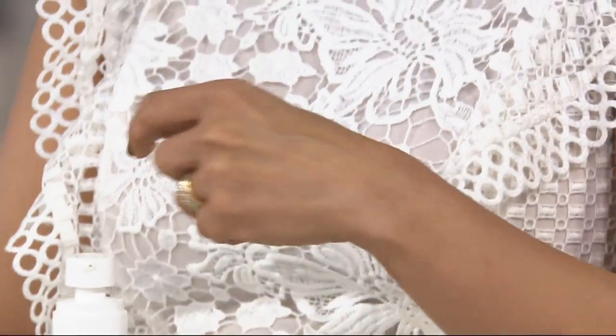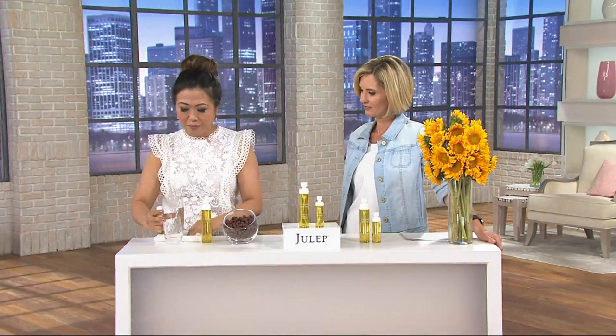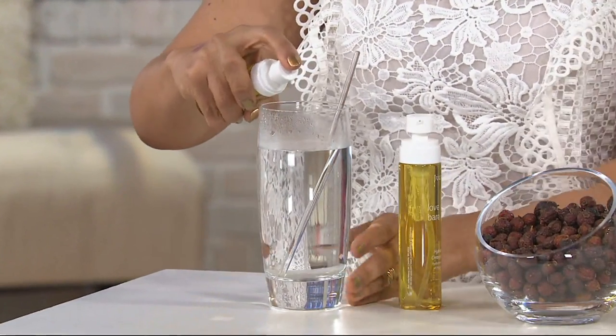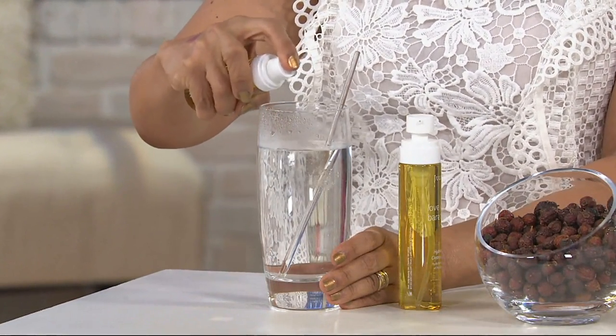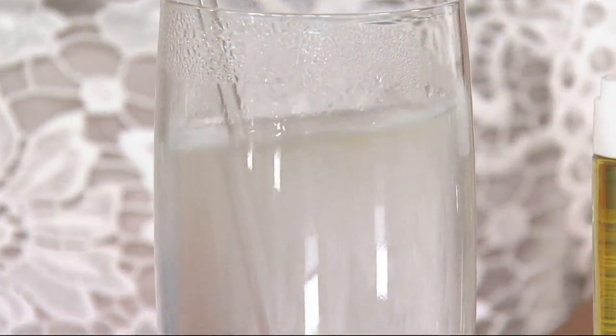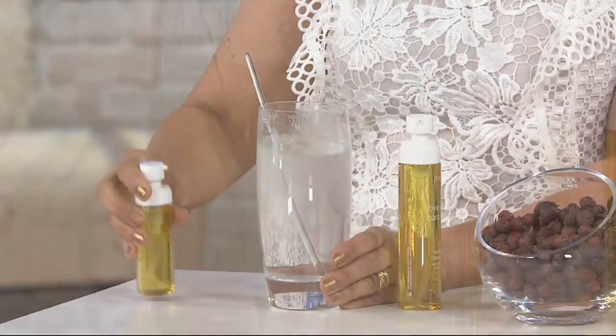If I had water, let me show you in this cup of water. You're getting the small one that you're seeing right there, and you're also getting the larger one. So it's basically a home and away duo. Auto delivery is available on this — every four months for a year, you'll get this at the featured price.